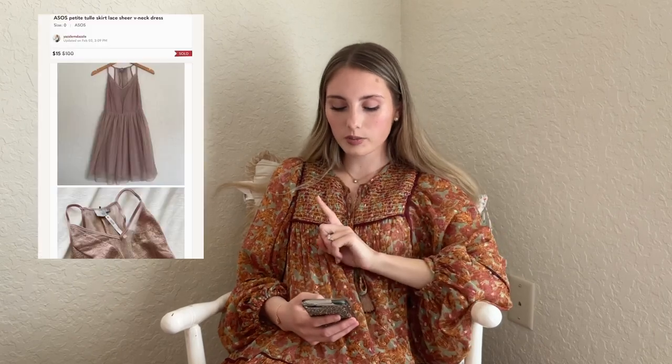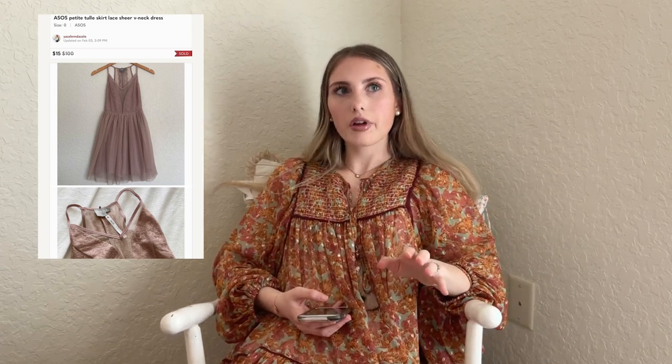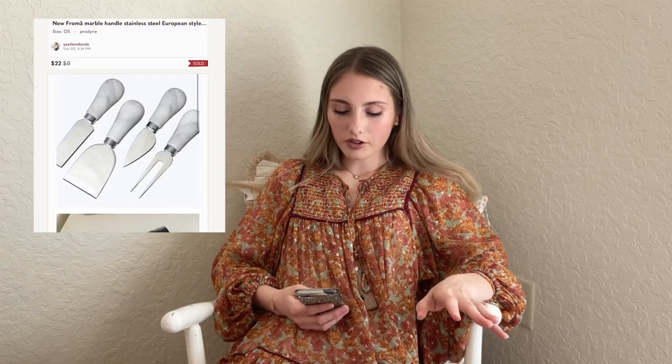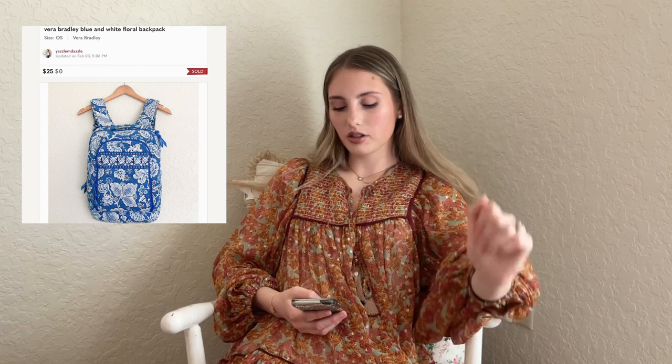I sold this ASOS petite tulle skirt lace dress — new with tags, size zero. I got it at Plato's Closet during their 5 for $20 dress sale, and it just sat, so I was excited to see it go. Then I had these cheese knives — consignment, new — sold on offer. And this Vera Bradley backpack sold on offer for $25. I picked that up at Goodwill and had about $6 into it.